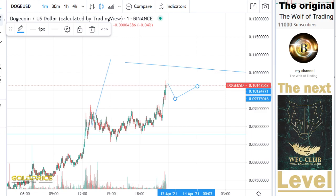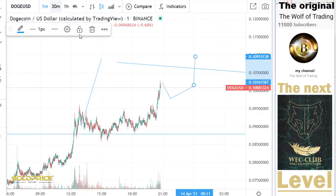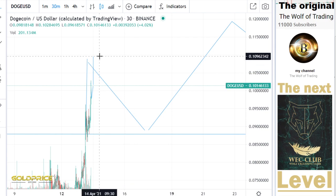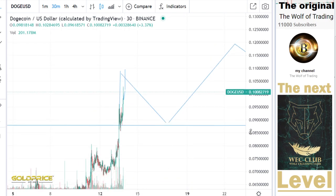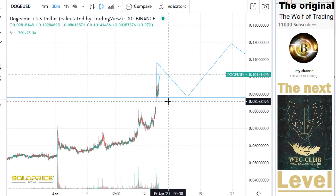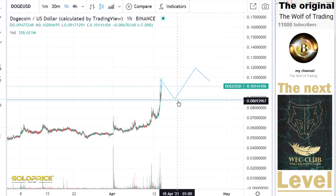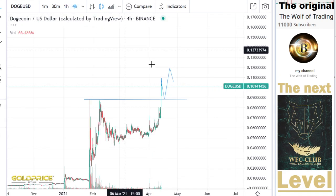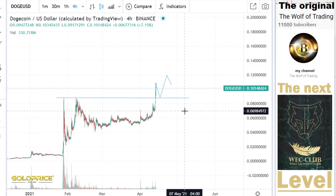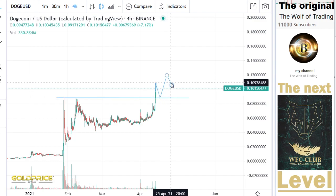I would say we will see movement in this direction. The price could go to 11 cents or 12 cents, but the problem is we are not yet testing the resistance line here. So it could happen that the price comes back down, giving those who haven't bought Dogecoin yet the opportunity to buy at these levels.